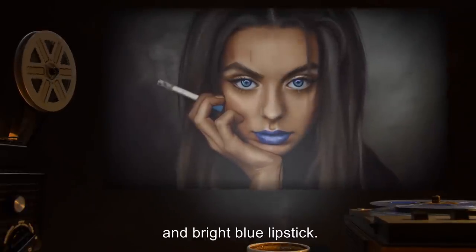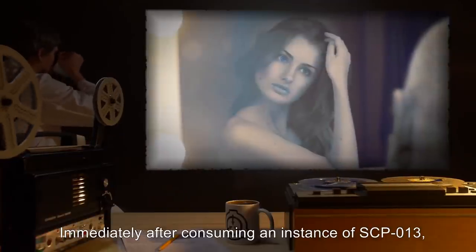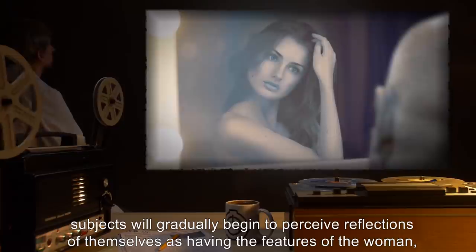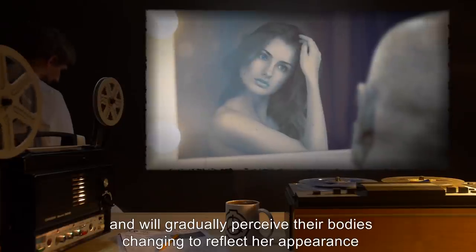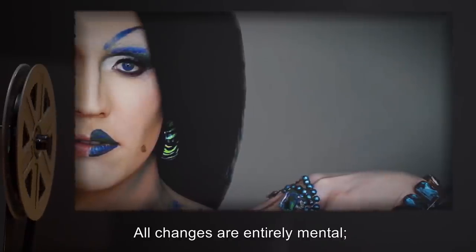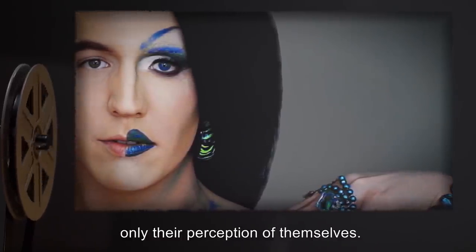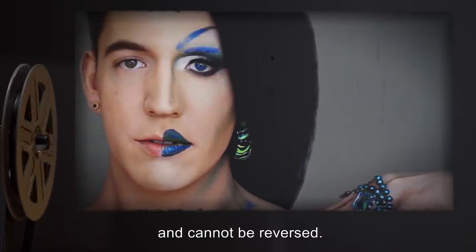And bright blue lipstick. Immediately after consuming an instance of SCP-13, subjects will gradually begin to perceive reflections of themselves as having the features of the woman, and will gradually perceive their bodies changing to reflect her appearance over the course of the following weeks. All changes are entirely mental. The subject's body does not change outwardly, only their perception of themselves. These alterations are permanent and cannot be reversed.